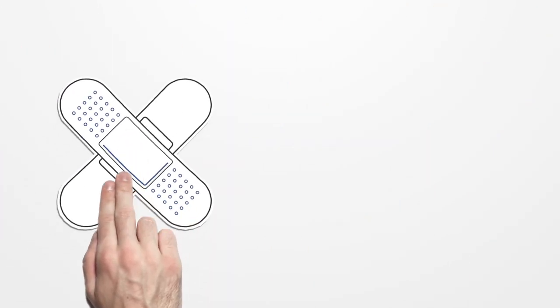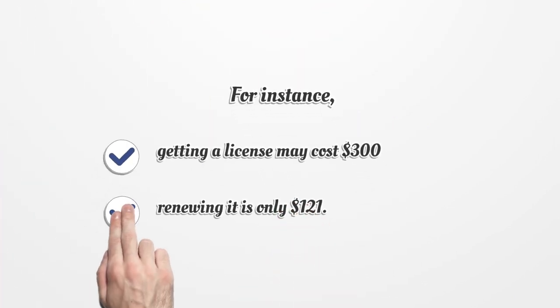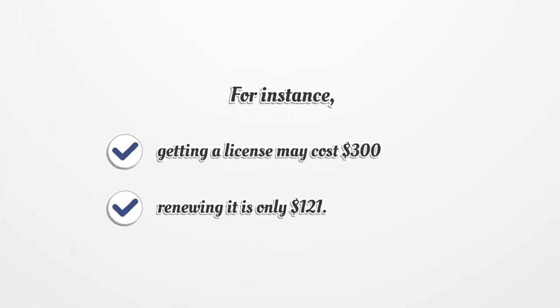Medical license fees are different. Fees are not the same for all professions. For instance, getting a license may cost $300. Renewing it is only $121.